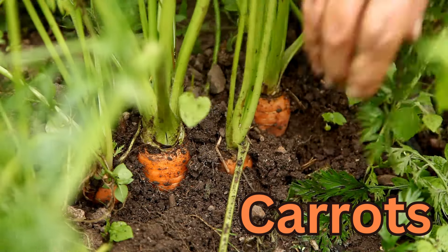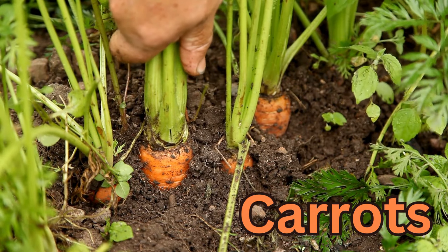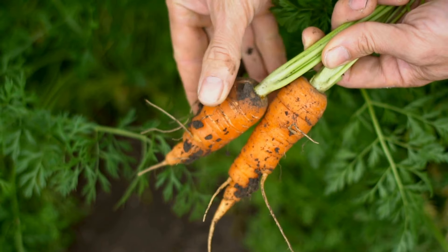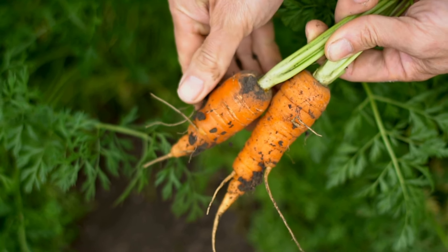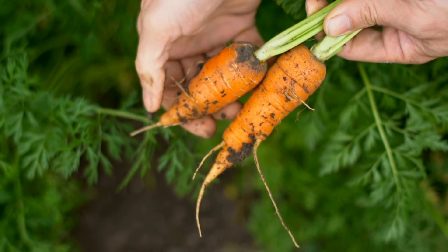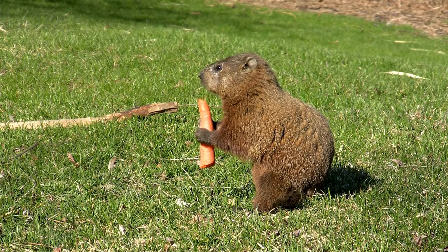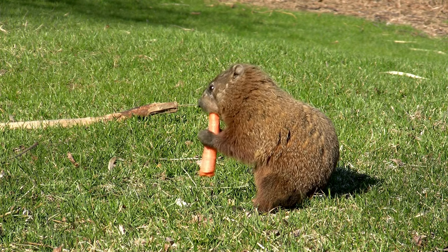Carrots are a bit fussier than beets when it comes to light — they definitely need closer to five or even six hours of sun each day. Shorter or rounder carrots do better than full-length ones in partial shade. Carrot seeds take 10 to 14 days to germinate, so be patient. Thin to two to three inches apart with rows 12 inches apart.